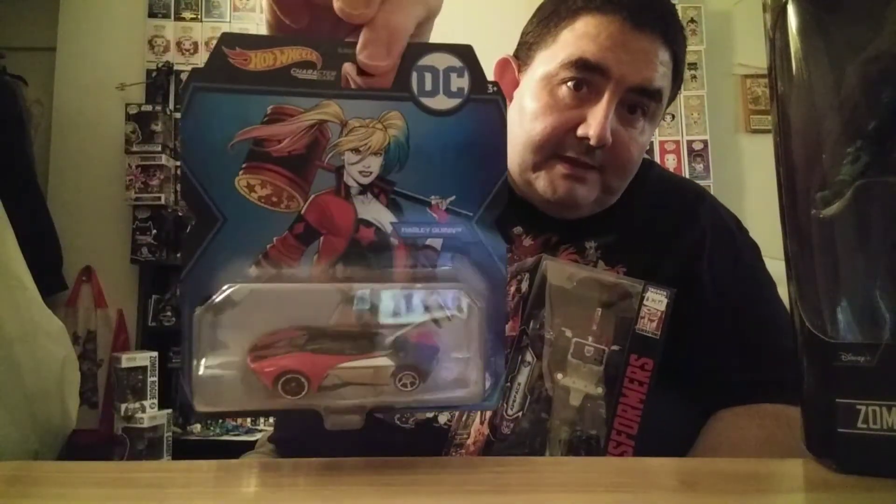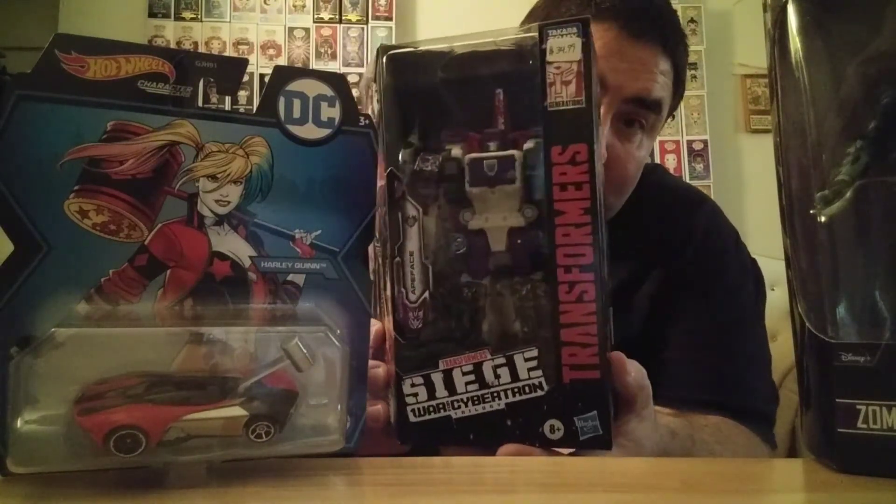So that's basically my haul. To run it down: first, Marvel Legends Zombie Captain America — hope I don't get a paper cut. Next, Hot Wheels DC Harley Quinn car, which I think has a number on the front. These character cars are cheaper; they have some other ones that are like six dollars. With current inflation this was $4.99 — I remember when they were a little cheaper. I like the Batmobile stuff. And then that Siege Apeface.